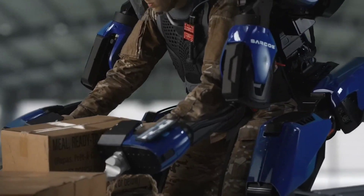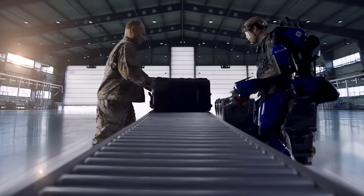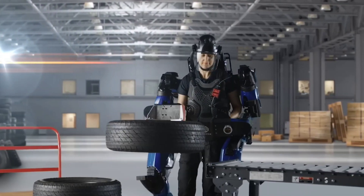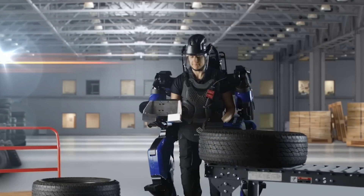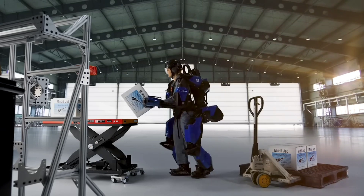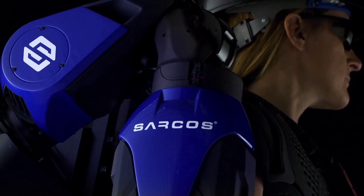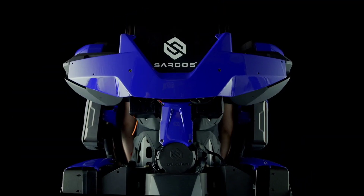Adding to its versatility, the Guardian Exo exoskeleton can be customized for specific tasks by incorporating attachments such as carrying suitcases or tires. To mitigate injuries and safeguard the exoskeleton, the software imposes limits on speed and range of motion. Interestingly, Sarkos has a noteworthy background, having previously been associated with the American defense contractor Raytheon.